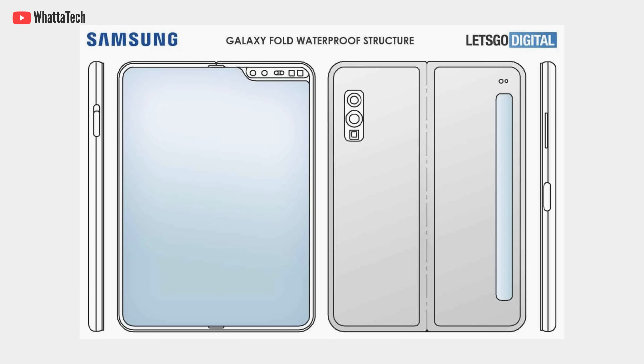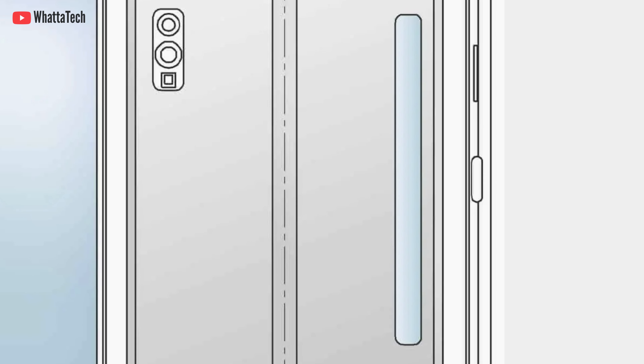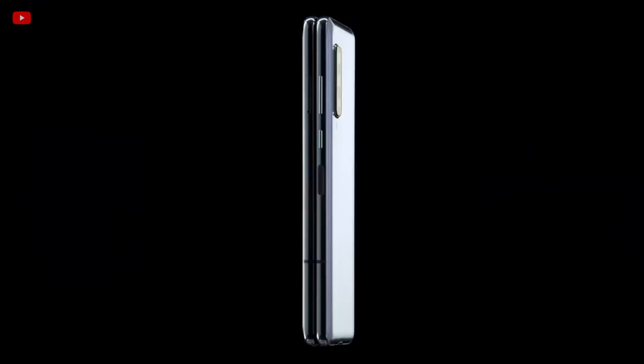Galaxy Fold Light was a thing in 2020 but then we never heard about it again until now. A leaker has hinted that Samsung might be working on a budget foldable phone which will be part of the mid-range Galaxy A series. It is also in early development stages, so no other info is known at this moment.